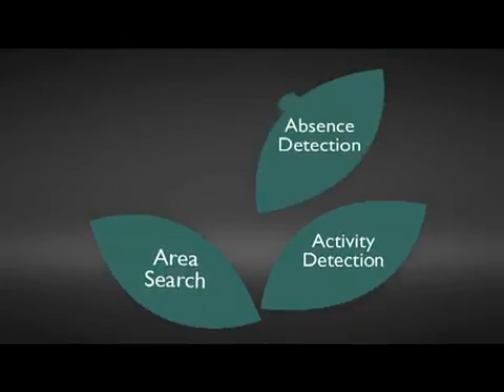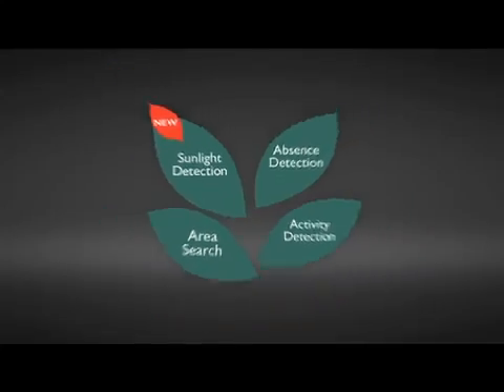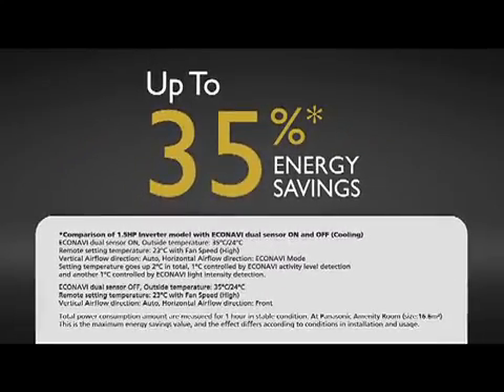To sum up, EcoNavi with intelligent eco-sensors now has four abilities to give you better accumulative energy savings, and you can now enjoy even higher maximum energy savings of up to 35%.